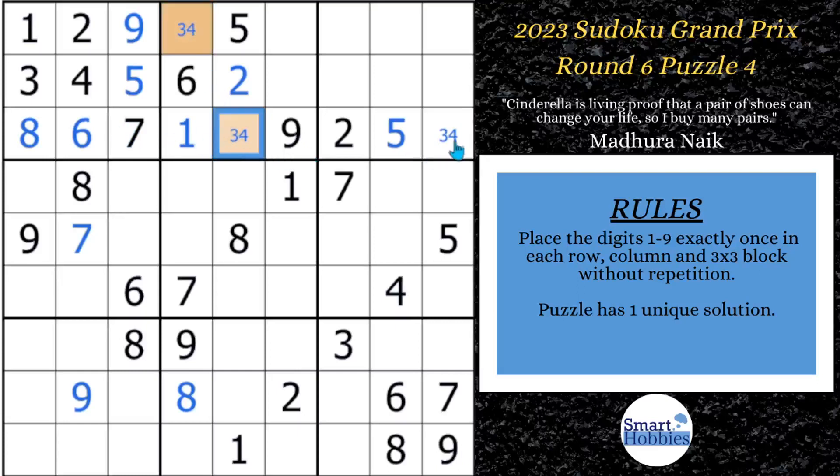Filling in the naked pair creates restrictions within the block — now I know that 3 and 4 are the only candidates that can go in these two cells. That's what makes them a naked pair versus a hidden pair, which is where the candidates are restricted to certain cells. In a naked pair, the cells are restricted to two candidates. We only have a 7 and 8 remaining in this row, so we can mark this as a 7, 8 — that would also be a naked pair.